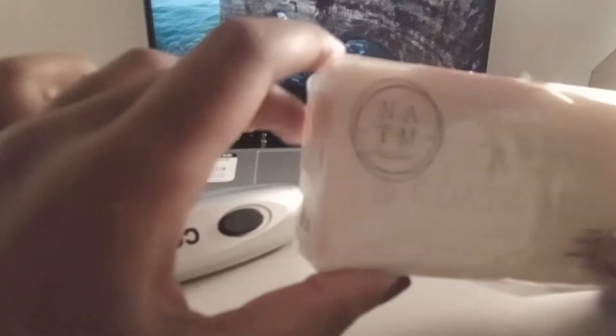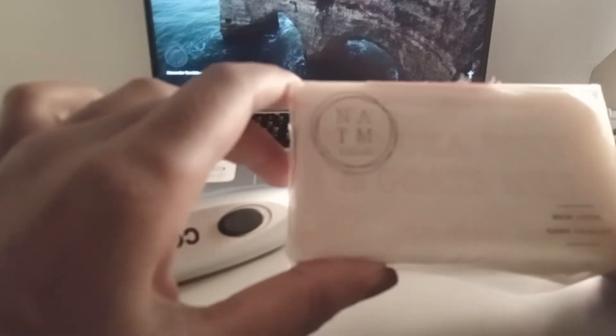Who is this by? I don't even know who it's by. N-A-T-M soap. I think it's like a New Zealand company.